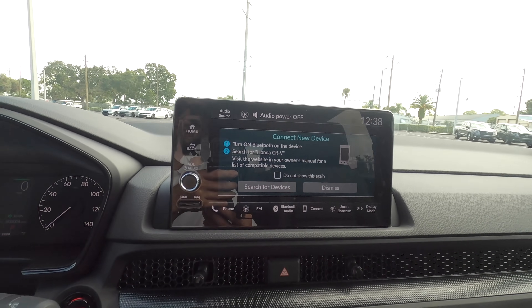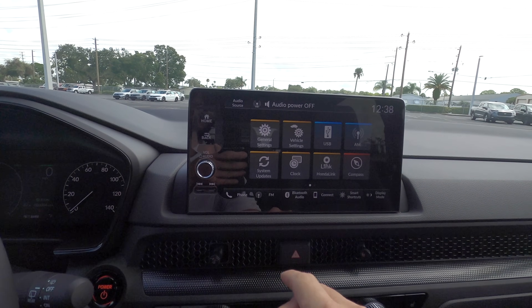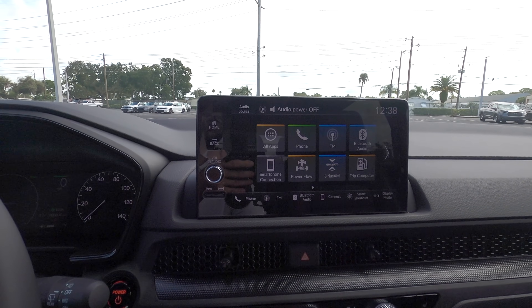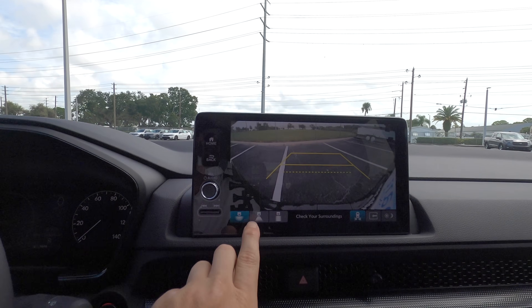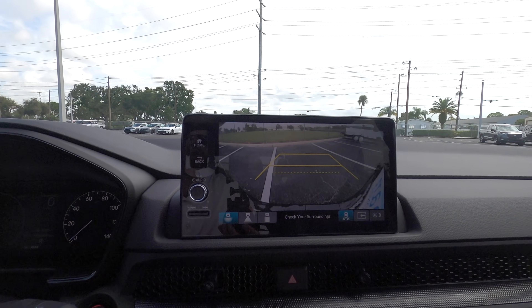A nine-inch infotainment screen starts on the EXL Hybrid trim, with wireless Apple CarPlay and Android Auto. Honda Link with navigation goes into the Sport Touring Hybrid. Put it into reverse and you get a reverse camera — the trajectory lines expand like every Honda, and you can also change the lineup to make it easier for towing.